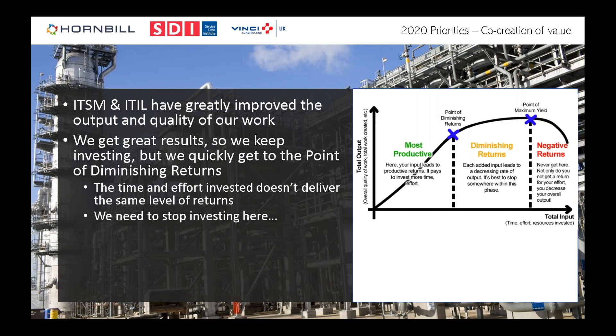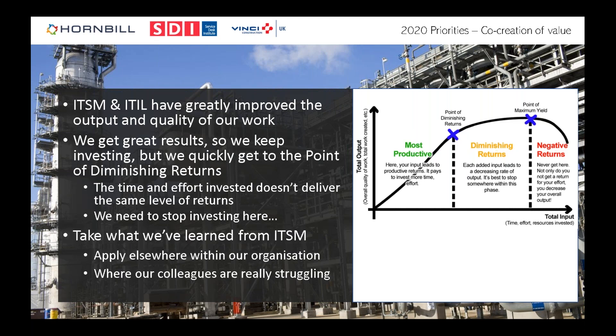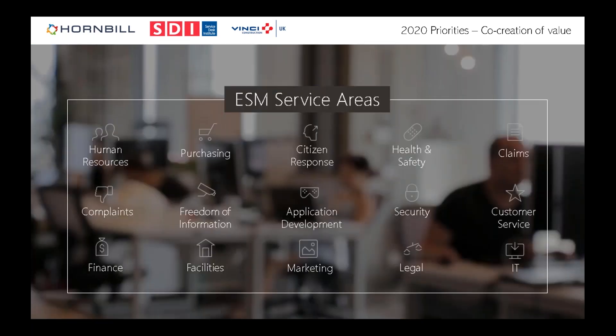Ideally you want to stop somewhere near that point of diminishing returns and look around — take what you've learned from IT service management and apply it to other parts of your organization where your customers and colleagues are really struggling. Pretty much every deployment we do now involves requests to automate things for marketing, HR, complaints, finance, and other service areas.